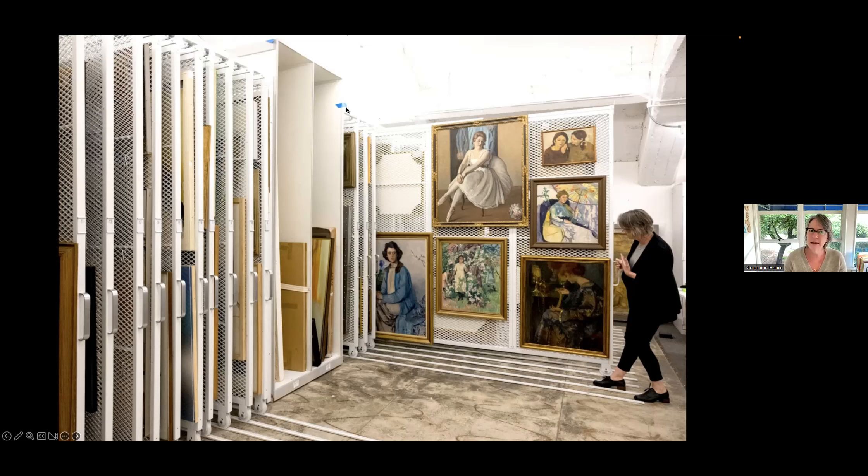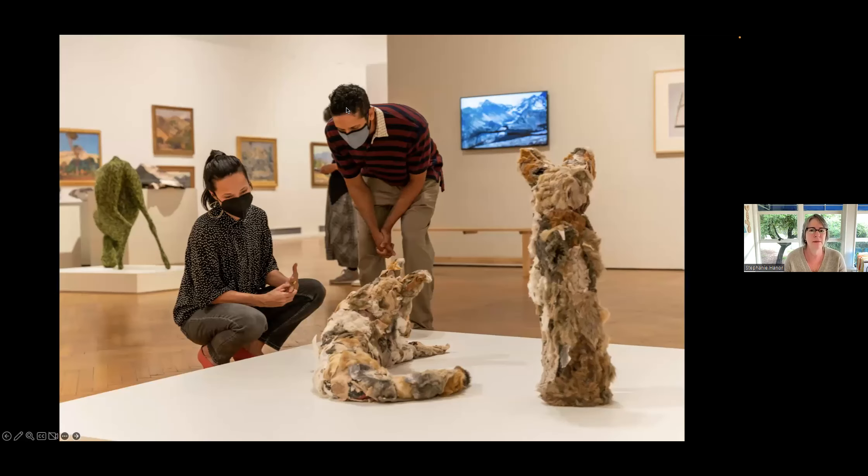Ceramics is another strength of our collection — and I'll give you some examples. We also have textiles, Native American baskets, and early 20th century California painting. We use the collection in numerous ways: exhibitions, for classes, working with students, researchers, and artists.